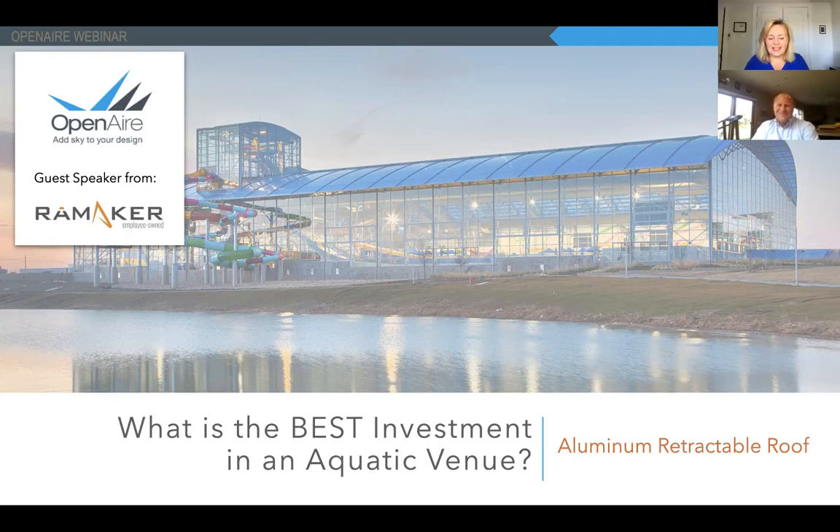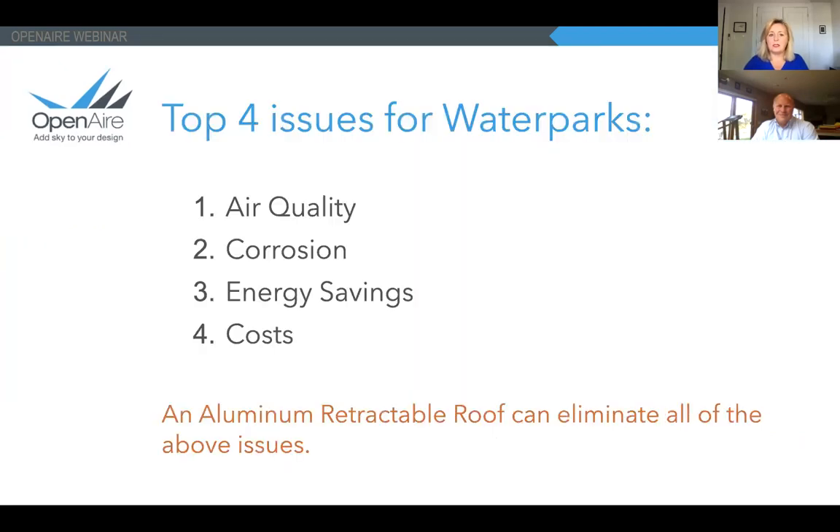Welcome everybody. This is a webinar today talking about what we believe is the best investment in aquatic venues. Whether it's a water park or a pool, any kind of aquatic venue, we are going to talk today about the benefits of adding an aluminum retractable roof. We're going to cover the top four issues faced by water parks and aquatic venues: air quality, corrosion, energy savings, and cost, and how an aluminum retractable roof can eliminate all four of these issues.